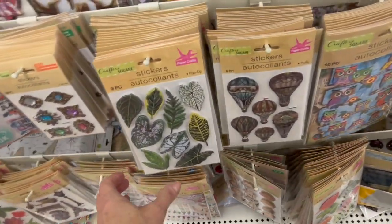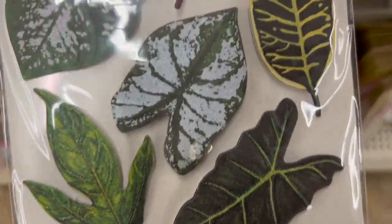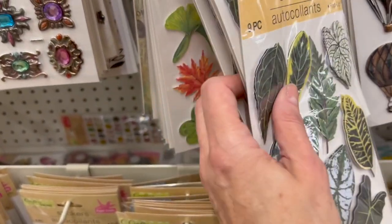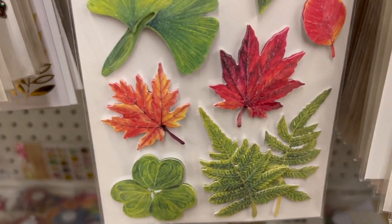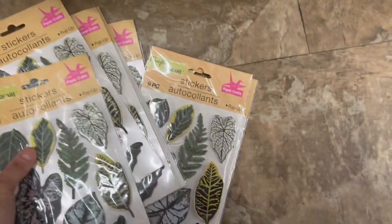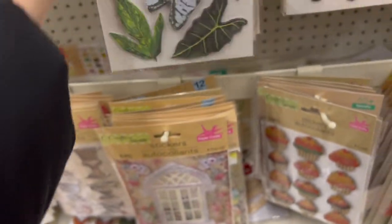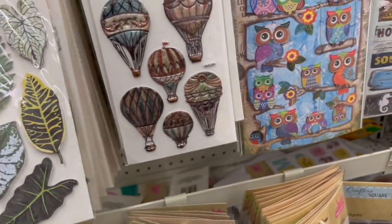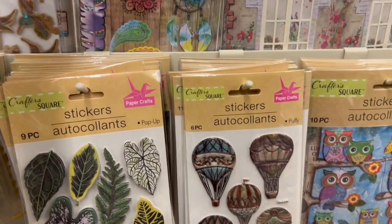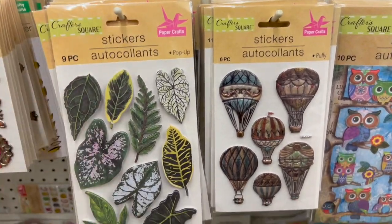Oh, these are really pretty — these are brand new this week, these are gorgeous! They have a little bit of glitter. So those are new, and these ones are also brand new. These ones are so pretty though, aren't they? I think these owls are new also. Oh look at this one — feathers and dream catchers, very boho.